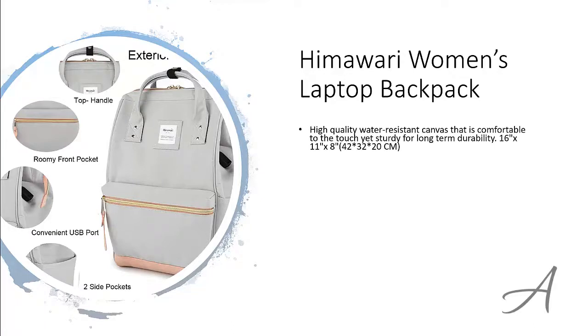This bag is made from high-quality, water-resistant canvas that is comfortable to the touch, yet sturdy for long-term durability. It can fit up to a 15.6-inch laptop and there are multiple internal and external pockets for easy organization.